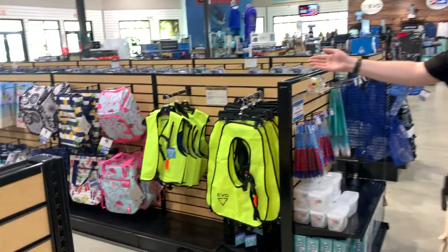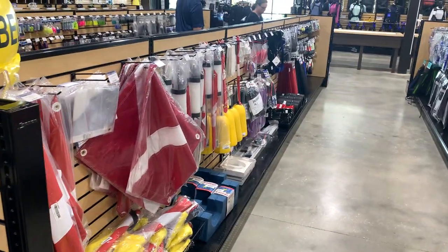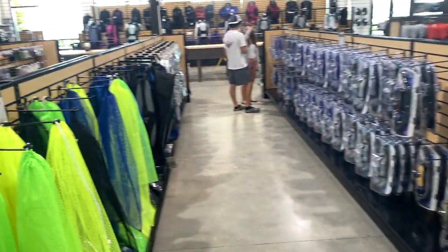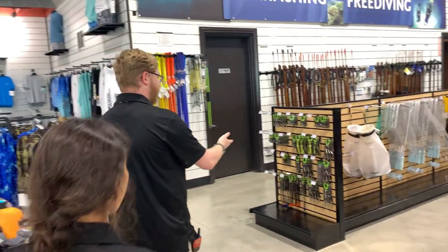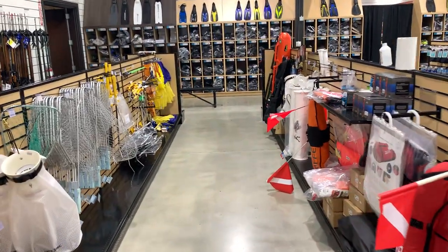We have some kids combos, dive flags, and other accessories down this aisle. Down here we have our full face masks and other snorkel combos. To the right here we have our spearfishing and freediving section including any gear you might need for lobster season to get you ready.